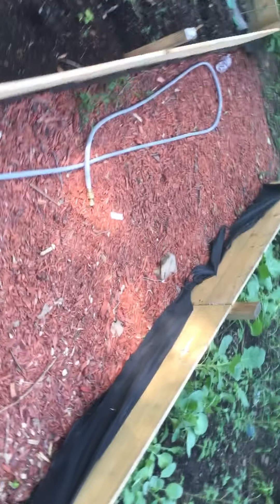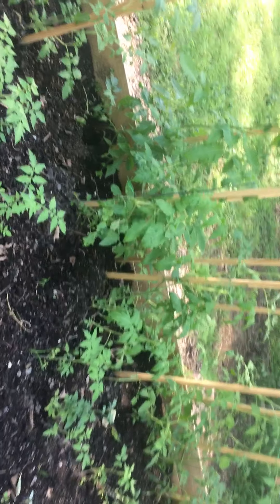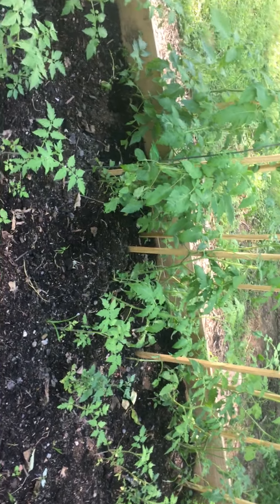Tomatoes — not sure of the variety, but they're doing all right. I just had to stake them up a little bit because they were struggling for a second. It looks like they are trying to recover.